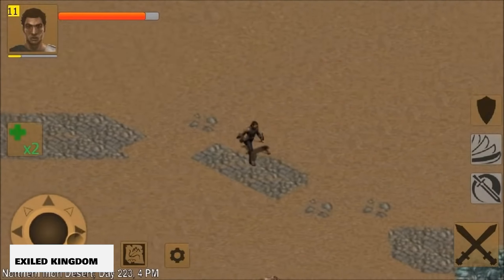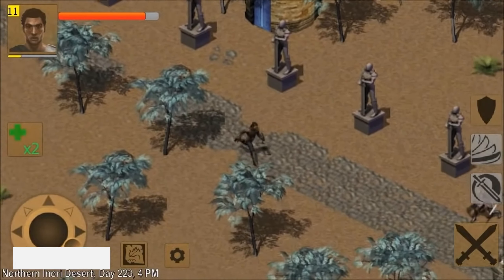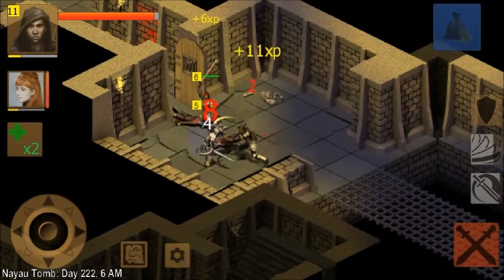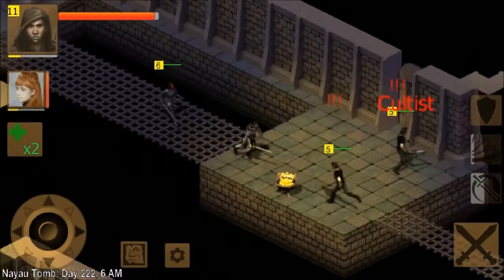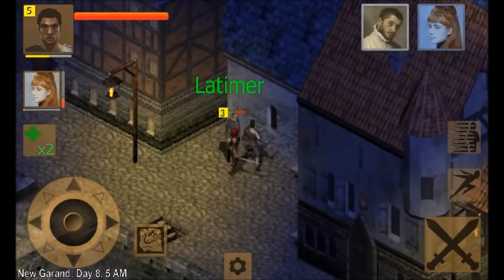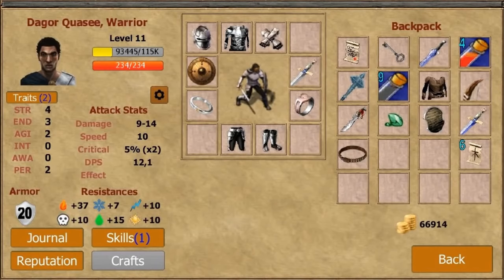Next we have Exiled Kingdoms. This game is definitely a classic — it's a single-player action RPG that allows you to roam freely through a unique world. Keep in mind, this is a $5.50 game. It's an isometric game inspired by some of the best role-playing games from the past decades, and it brings back the old spirit in classic ways within the graphics and the general gameplay.